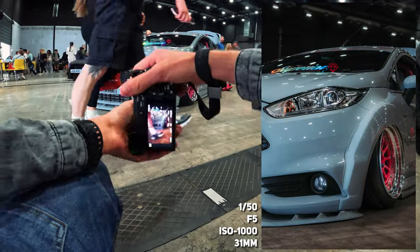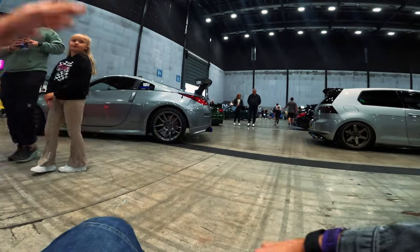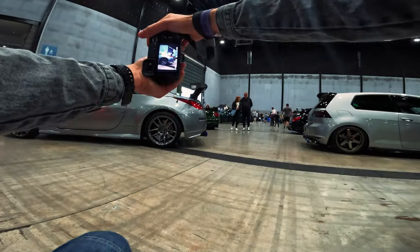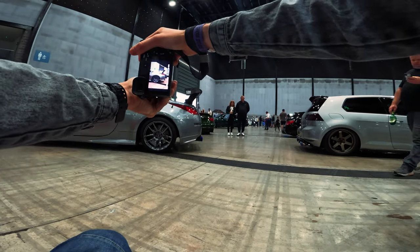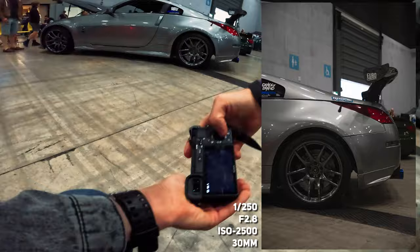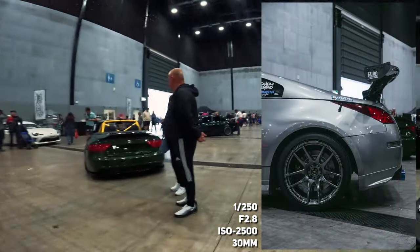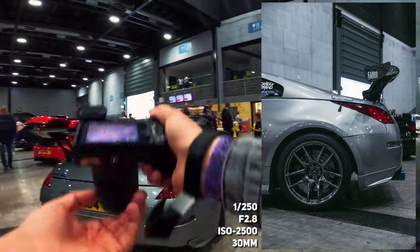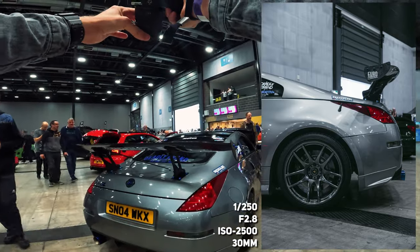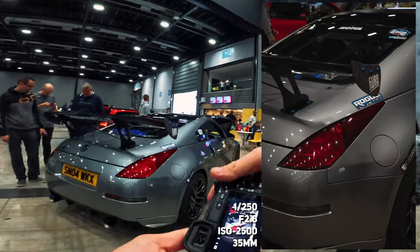Look at that — look how low that is, not getting over speed bumps, that is just insane. I'm going to get a nice detail shot here of the rear end of the car. I love that with the background with the garage doors and everything, it just looks right with the setting. Nice detail shot here focusing again on the great light.